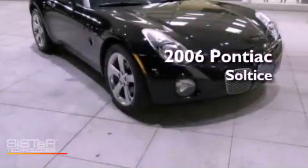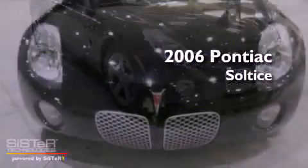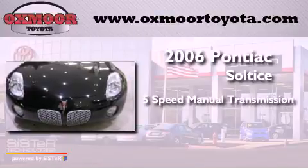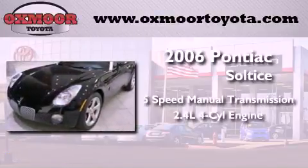This is a 2006 Pontiac Solstice. This car has a five-speed manual transmission and an inline four-cylinder engine.